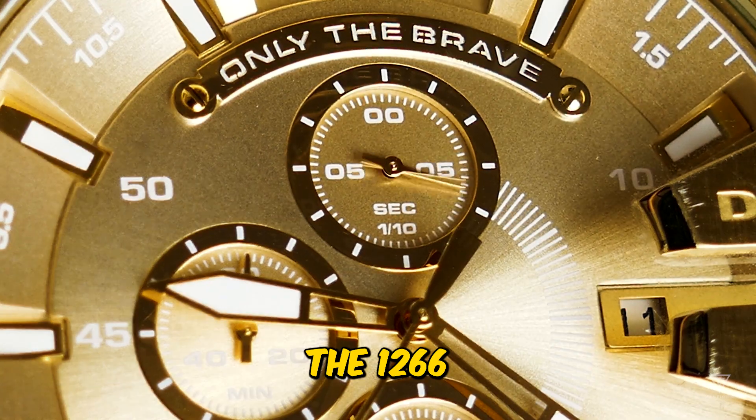Let's explore whether the modern Rolex Submariner, particularly the 126610LV, lives up to its legendary heritage and the considerable hype surrounding the collection in 2023.